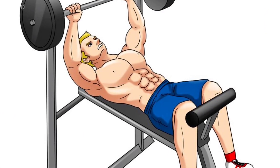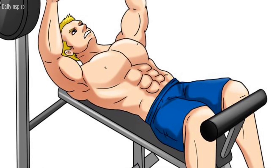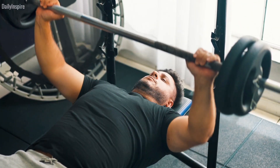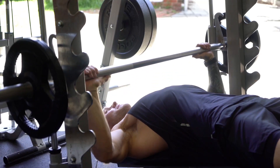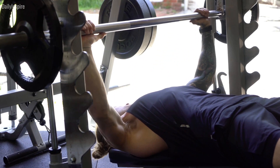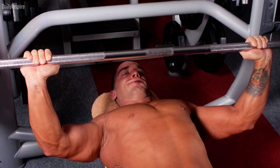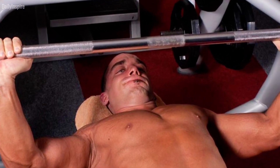One: opt for bodybuilding bench press style. While powerlifting style bench pressing has gained popularity, focusing on bodybuilding style bench presses can lead to better muscle growth. Unlike powerlifting, which aims to minimize range of motion, bodybuilding style presses emphasize a fuller range of motion. This approach activates muscles more effectively, leading to enhanced growth.